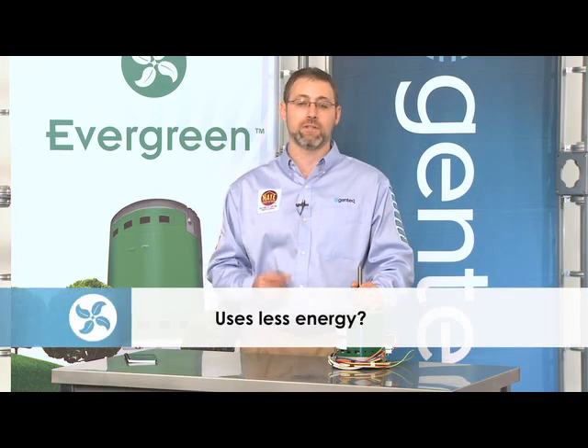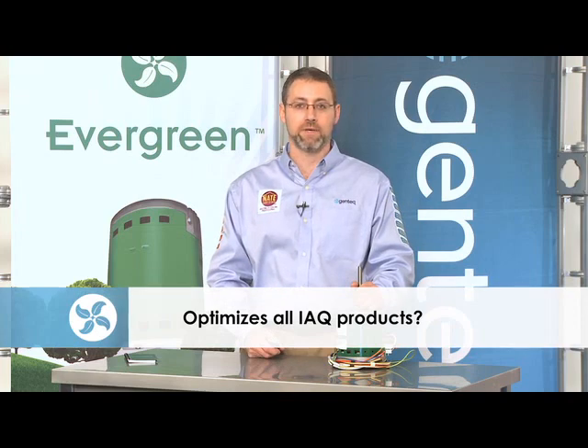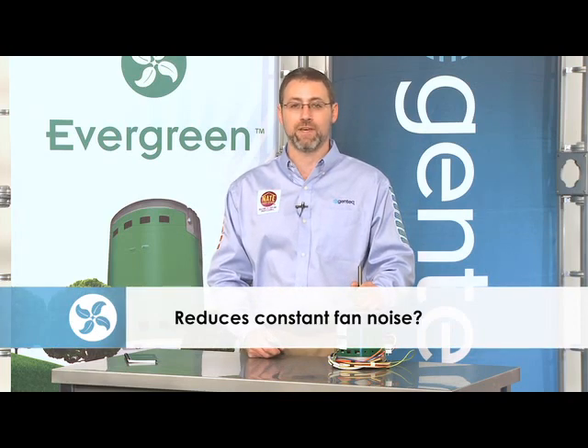Do you think that your customer would be interested in a motor that uses less energy, optimizes all of their IAQ products, makes their home more comfortable, and reduces constant fan noise?